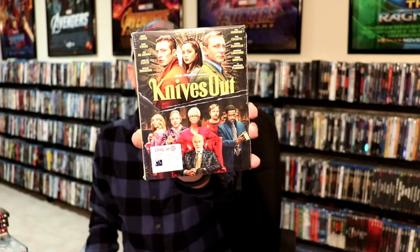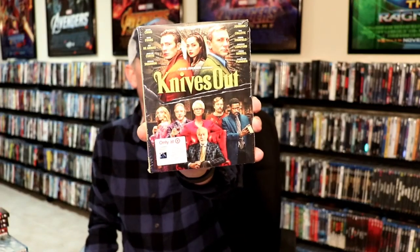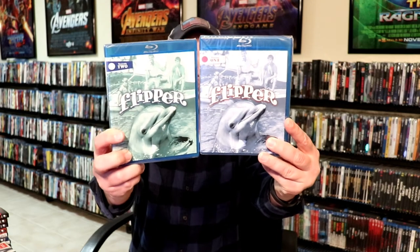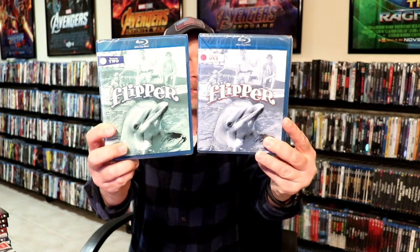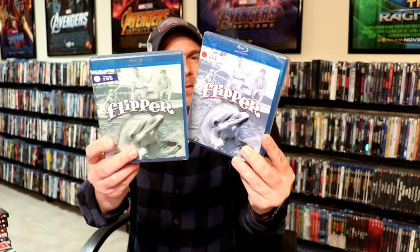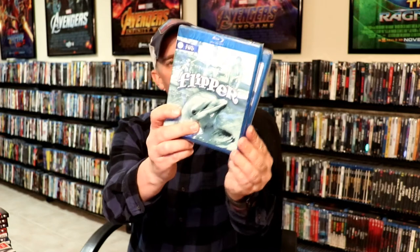I also picked up the Target Exclusive Knives Out — this comes with a book inside. I have not seen this movie yet; I'll probably watch it this weekend, and I've heard nothing but good things about it, so I'm really looking forward to that. And then there was a really good deal on Amazon for Flipper Season 1 and Season 2, so I picked this up. I think I got both of these for maybe $15 or even cheaper. Really good reviews on Flipper.